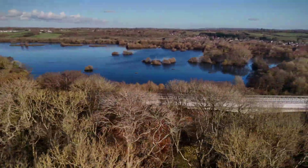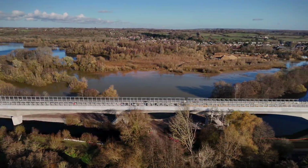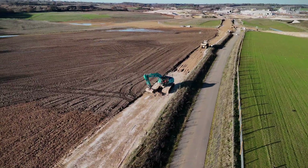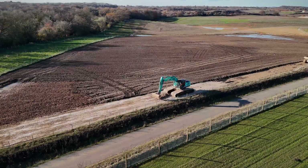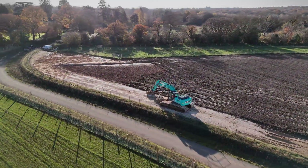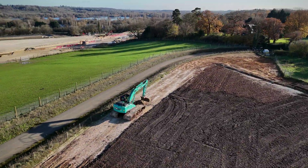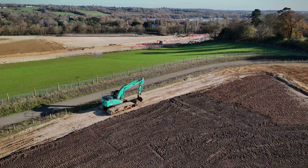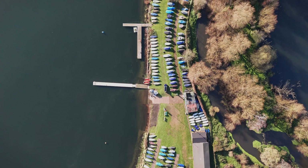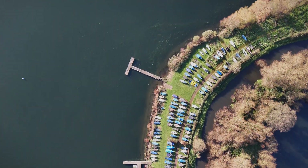However, the environmental impact of such a large-scale project has been a point of contention. The Collin Valley is home to several sites of special scientific interest and a diverse range of wildlife, including birds, bats, and aquatic species. While HS2 has undertaken measures to mitigate these impacts — such as creating wildlife corridors and enhancing local habitats — critics argue that the disruption to these ecosystems is irreversible.